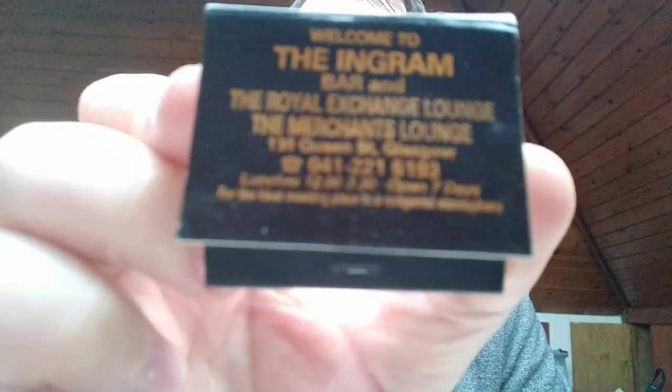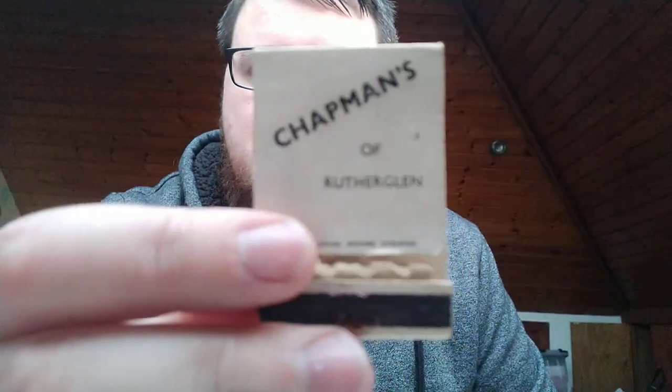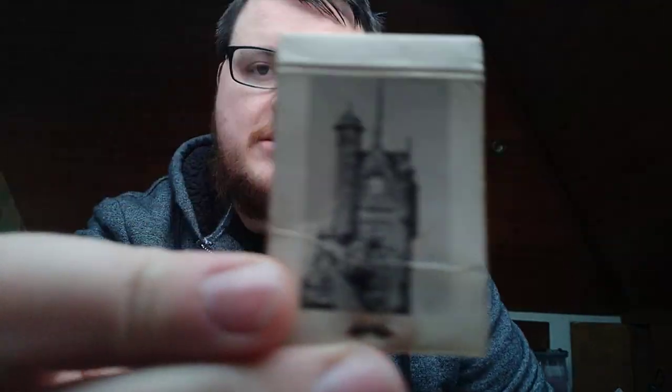The Ingram Bar — the Royal Exchange Lounge and Merchant's Lounge. Nothing too fancy on this one. What's this one? So small — this is Nico's, 379 Sauchiehall Street. Just a wee kind of logo on it there. I'll post all these photos up and put a wee link in so you can see better quality pictures of them all. This one's rather good — this is Chapman's. We had a post up quite recently about Chapman's; on the back it's got a wee picture there as well.